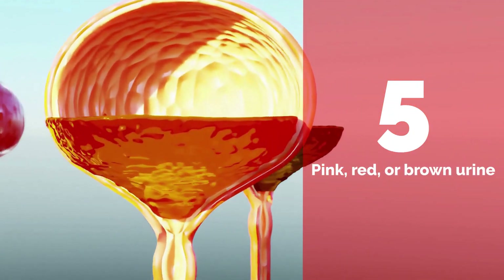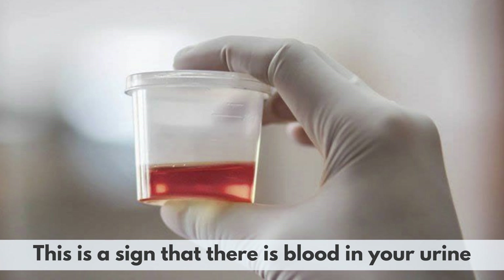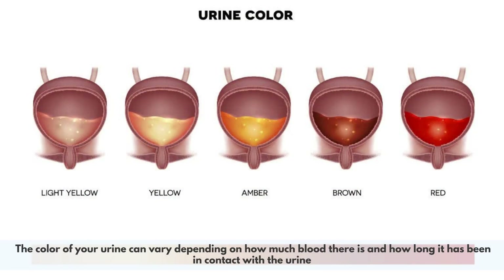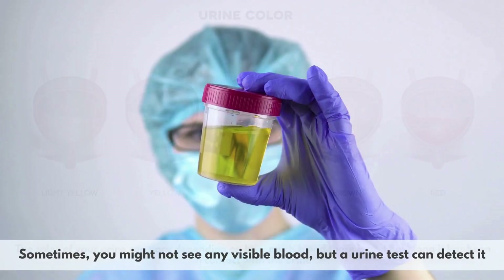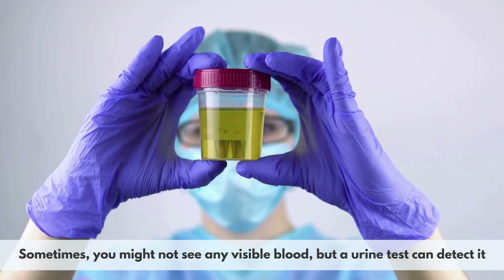Number 5: Pink, red, or brown urine. This is a sign that there is blood in your urine, which can happen when the stone scratches or irritates the lining of the urinary tract. The color of your urine can vary depending on how much blood there is and how long it has been in contact with the urine. Sometimes you might not see any visible blood, but a urine test can detect it.